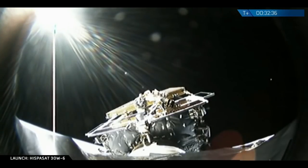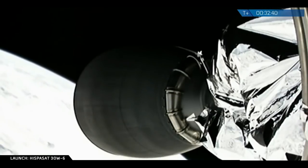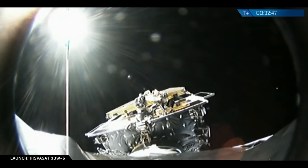We're expecting that deployment coming up in about 15 seconds. The camera is showing alternating views between the nozzle of the second stage engine and the Hispasat 30W-6 satellite on top of the second stage payload adapter.